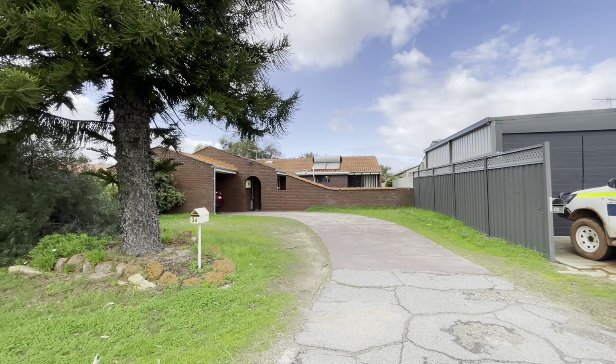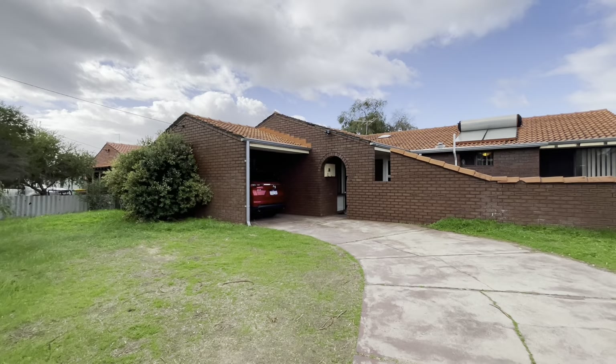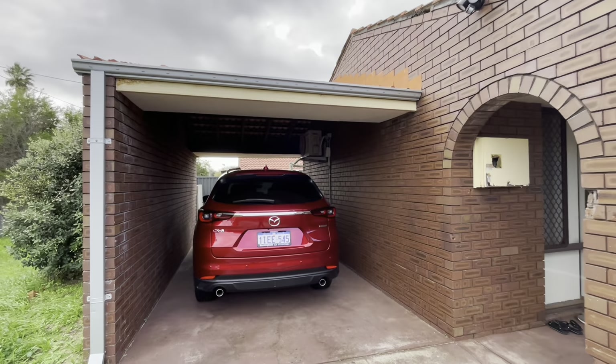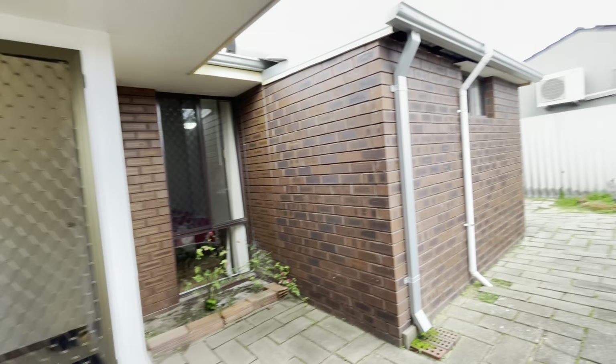Welcome to 36th Cambridge Crescent in Coolingup. There's plenty of room to park a caravan or a boat out the front here. We've got more manicured gardens and a single carport here, coming around to the front.